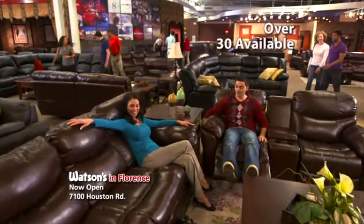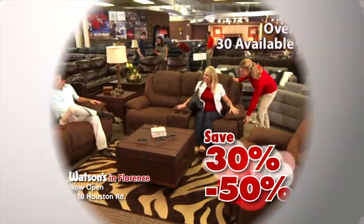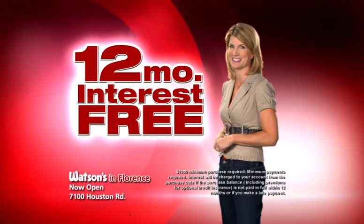Over 30 floor model leather sectionals, sofas, and home theater groups, all priced 30 to 50% off. Plus get special financing only at Watson.